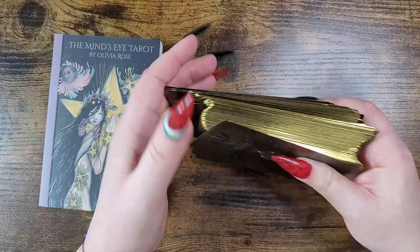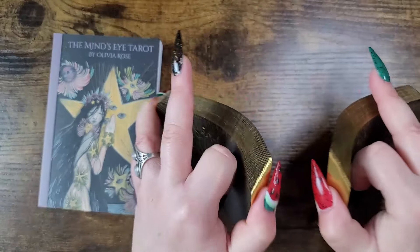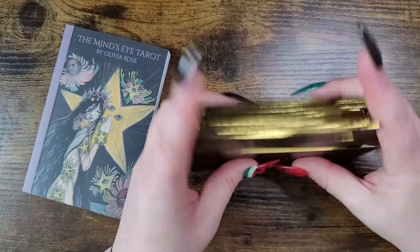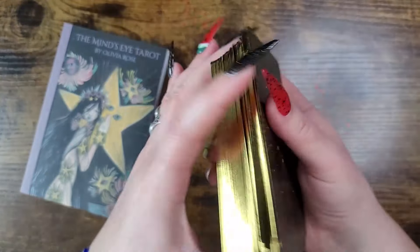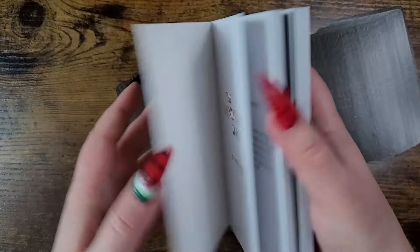It's lower on the list because I didn't feel drawn to pick it up as much as the top five, but I had to include it because I enjoy reading with it. It shuffles so nicely, I just love the way it feels. Great size, stunning quality — it feels really good in the hand.